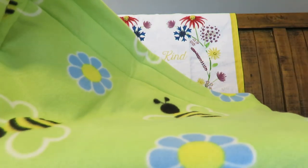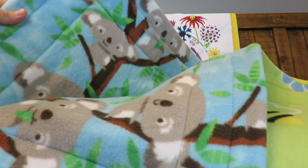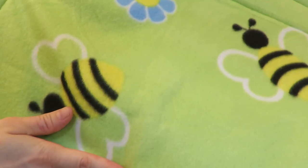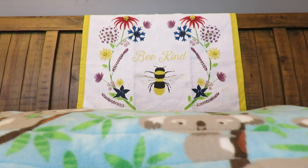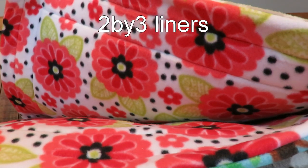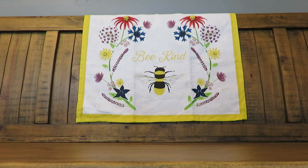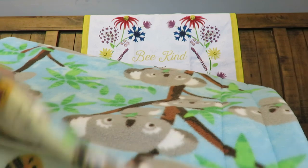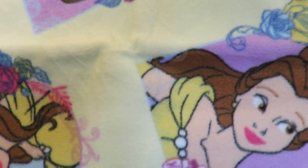And we have another cage liner — this one is lime green bees on one side and cute koalas on the other side. Two of my favorite prints! And we have another cage liner: koalas with a gorgeous flower print — I absolutely love these flowers. And yet another cage liner: koalas with the happy bees. We also have a piece that's kind of between a one-by-one and a one-by-two of Belle with the roses.